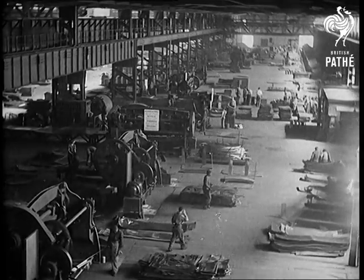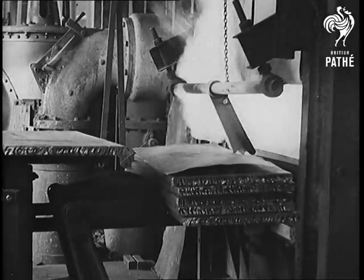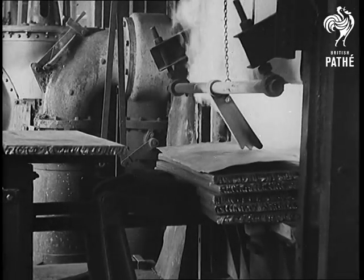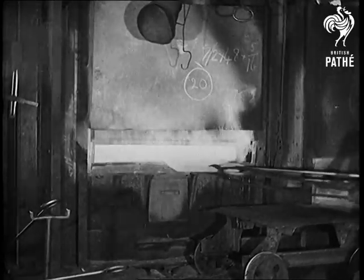A success story of steel — steel that defies bullets. South Africa was faced with a new problem when the call came for armour plate, for it had never before been made in the Union. It's a very special steel, this armour plate.